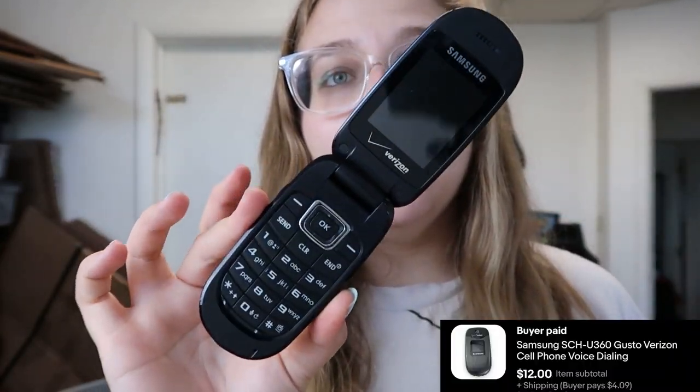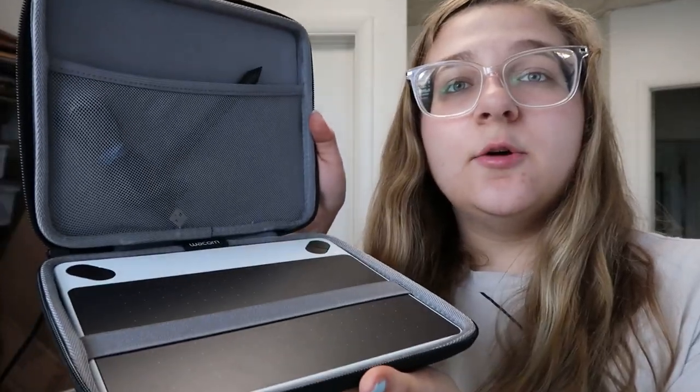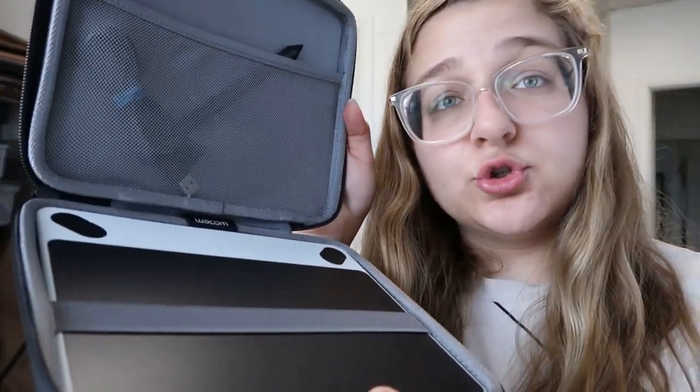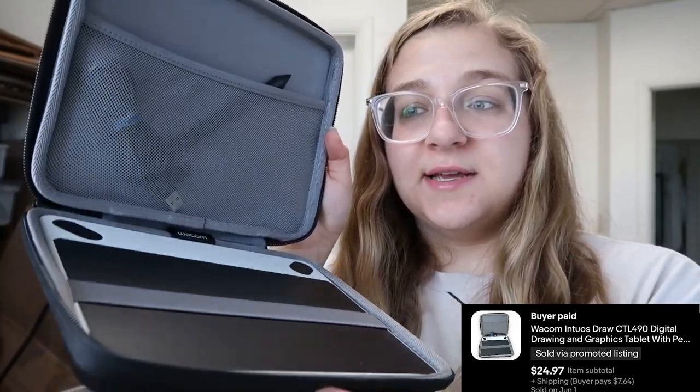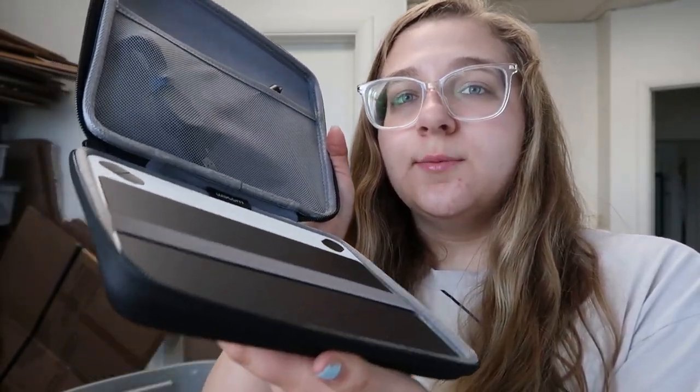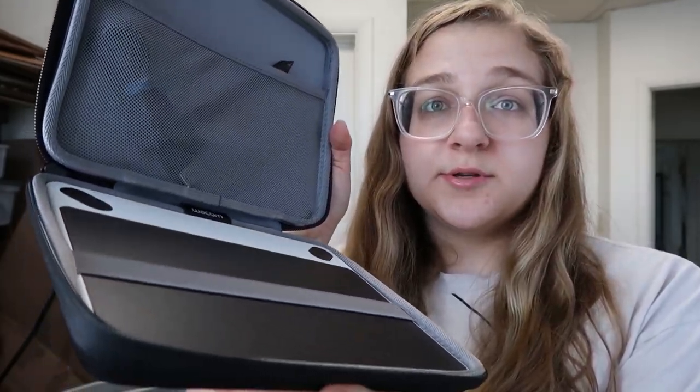Up next I sold this Samsung flip phone for $12 — a fast flip as well. The next item going out is also from the bins — it's a little drawing pad bundle and I sold this for $24.97. You should always keep an eye out for drawing pads that plug into your computer because sometimes they can be worth good money. I also sold another camera — this Canon SD100 was from the same camera lot, so I only paid $4 for it, and it sold for $39.97.